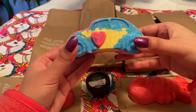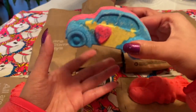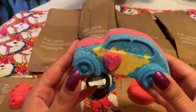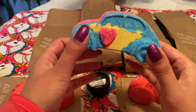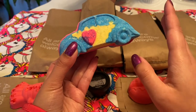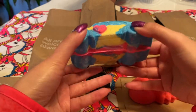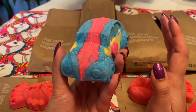This next one is the Love Bug bath bomb, and it's not like an insect-type bug — it's like a buggy, that's the point. It has a nice color combination of blue, pink, and yellow, very similar to the color combination you'd see on the Love Boat bath bomb, which was an old Valentine's Day exclusive. It has this little pink heart and a pink stripe going down the middle. I think this is going to make some really nice bath art on top of the water because all the colors are going to swirl together and look kind of rainbow-y.